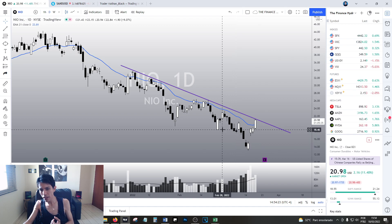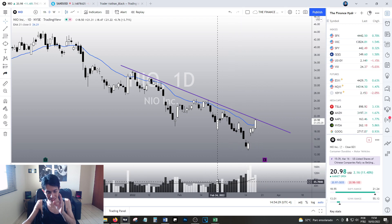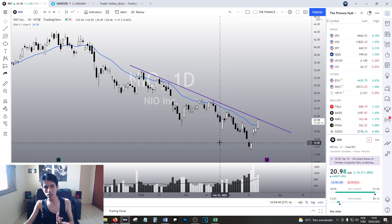However, right now NIO — I really like the fact the volume is increasing like that. Look at this amazing, impressive volume. Look at how it is increasing dramatically right now at this moment. This is maybe the beginning of something new, of a true reversal in the daily chart.